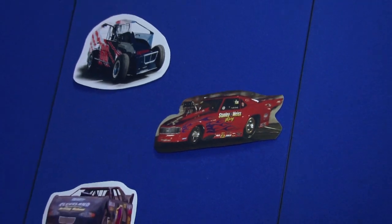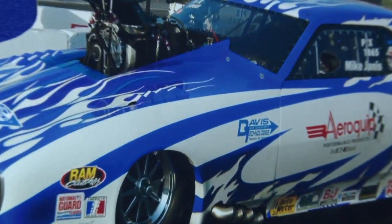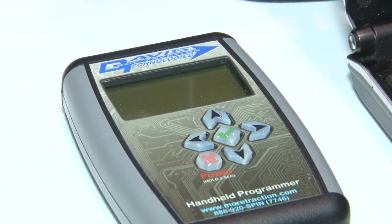The drag stuff we've done is extremely fast — it works every eighth of a turn of the drive shaft, hundreds of times per second, 400 to 800 times a second. We've taken that technology and moved it into our circle track stuff, so starting in 2009 we revamped all our circle track software to be much, much faster, which makes it much smoother.